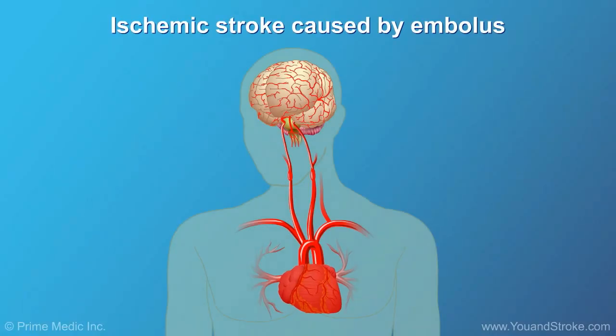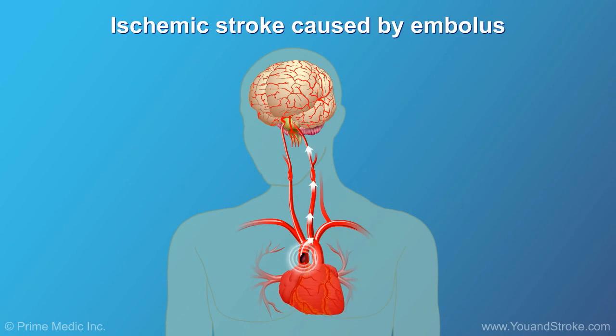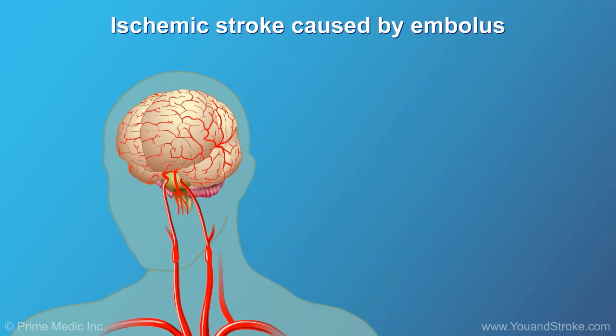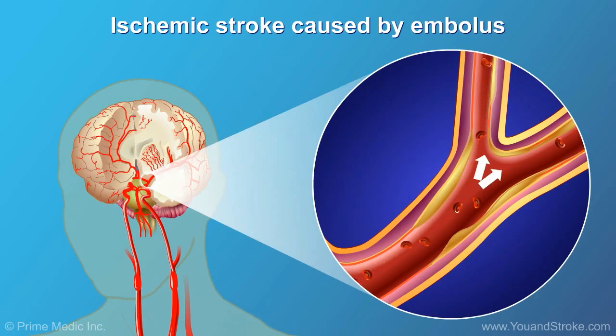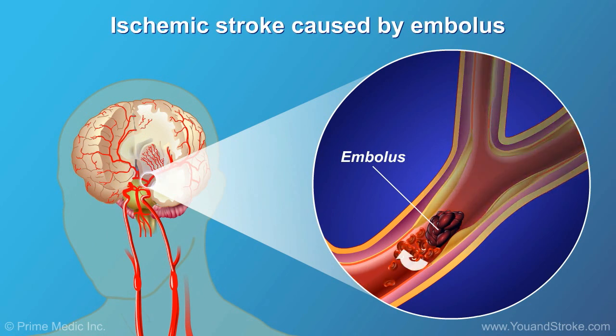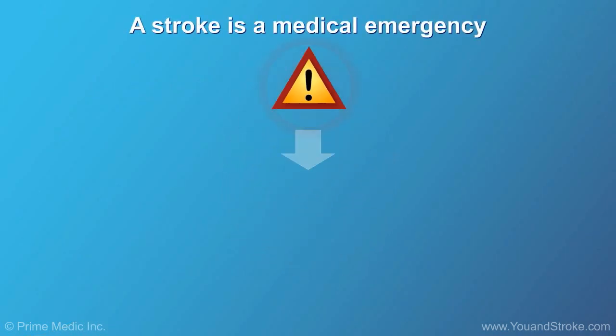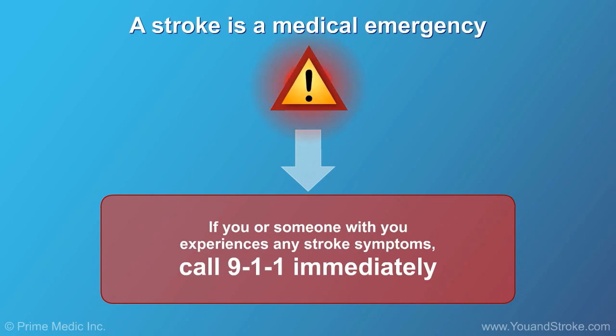In an embolic stroke, a blood clot called an embolus forms somewhere else in the body and travels via the bloodstream to the brain. Eventually, the clot reaches an artery small enough to block its passage. It lodges there, obstructing the blood flow and causing a stroke. A stroke is always a medical emergency. That's why it is important to recognize the signs of a stroke and take emergency action as quickly as possible.